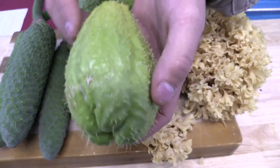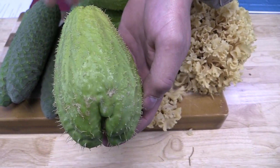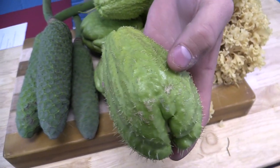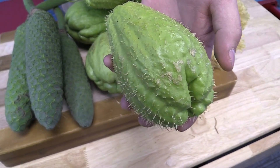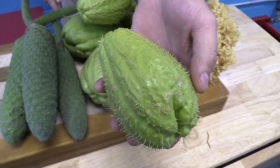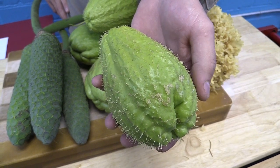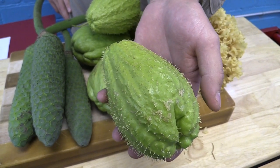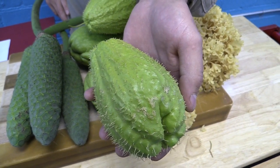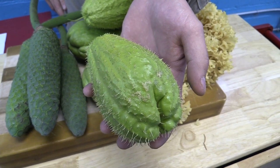Chayote comes in many names and many different guises. There's some white varieties out there, there's a smooth variety, and then of course this prickly variety as well. All the varieties pretty much have that same similar taste — mild, nutty flavor. Really a diverse piece of produce because you can eat the tendrils, the leaves, the flowers, the seeds. Even the roots of the plant are edible, and so it's used in many different cultures.